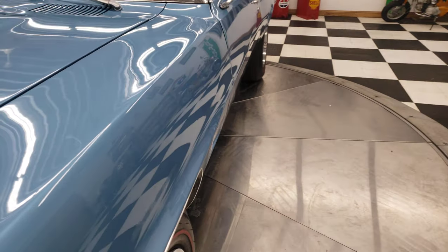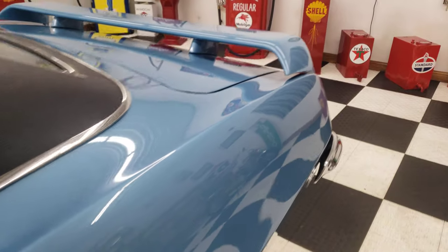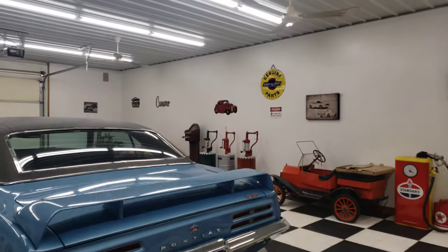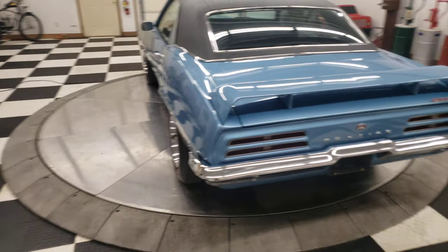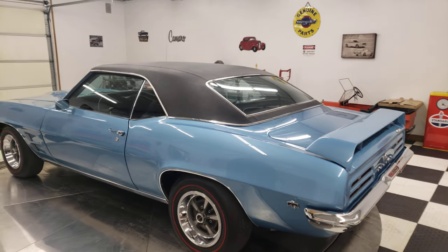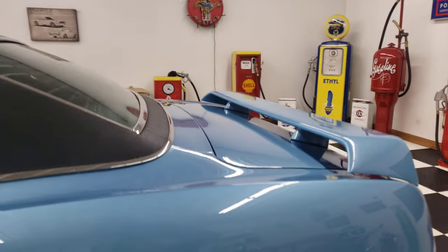This car has been 100% rotisserie restored. It has a 400 cubic inch Pontiac engine in it with a 400 turbo automatic transmission. This car has power steering as well as power brakes with disc brakes on the front. It has red epoxy primed floors. It has the PMD Rally 2 wheels on it with Coker Redline tires.